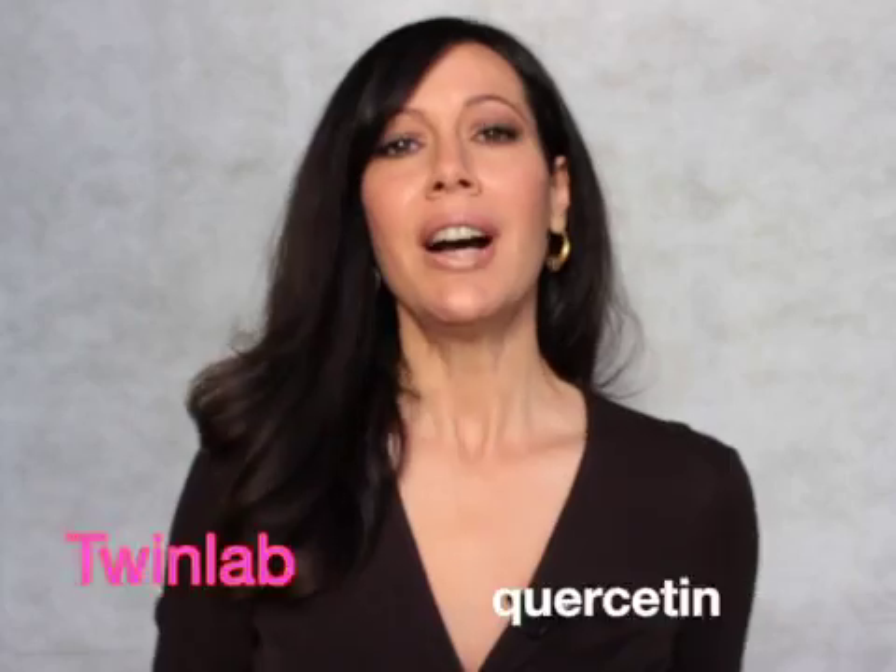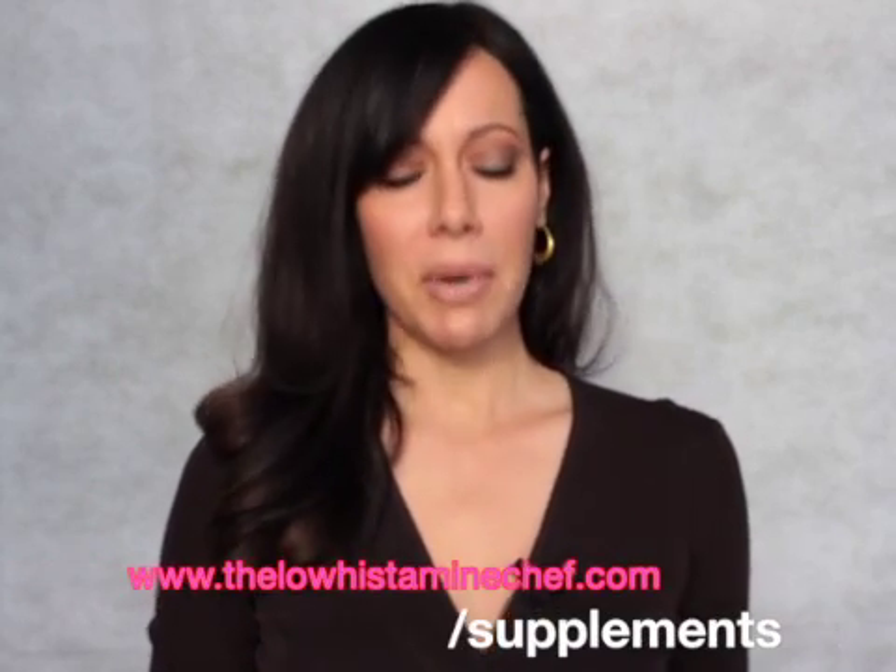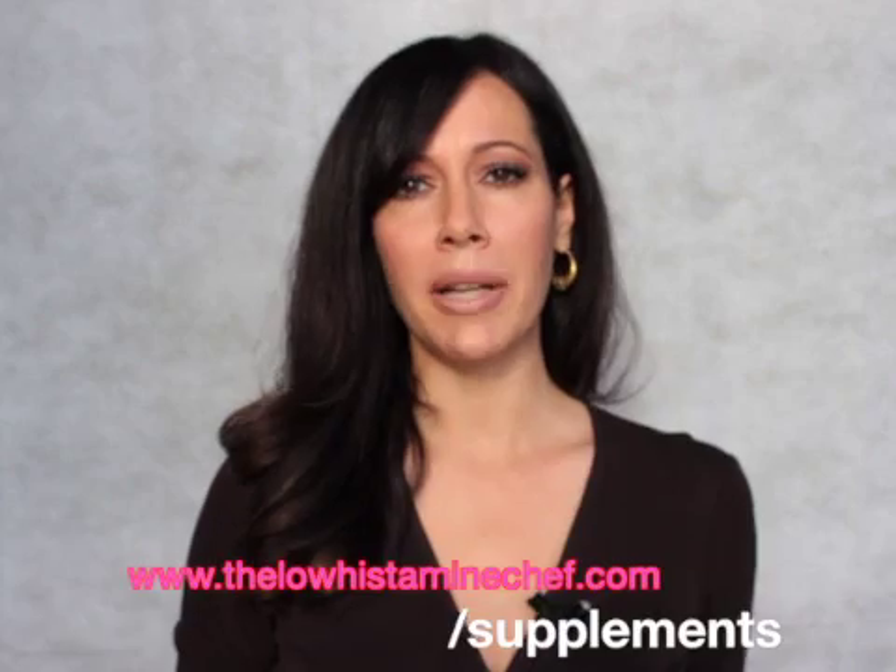Hi there! Today I'm going to take you through part two of my favorite histamine intolerance and mast cell stabilizing supplements. Last week I talked about one of my favorites, which is Twinlab vitamin C with quercetin. You can find links to this and other items on my website. Some people might not do too well with quercetin, or it might not be right for them.